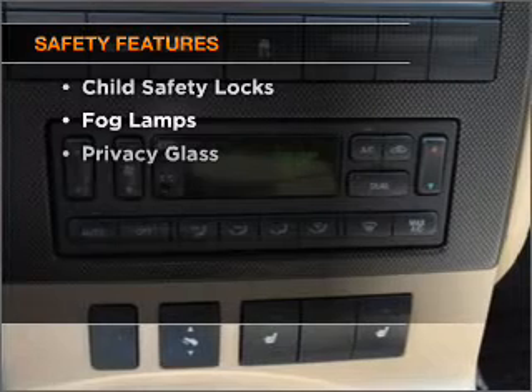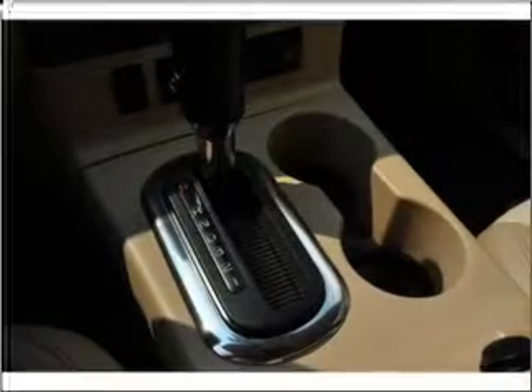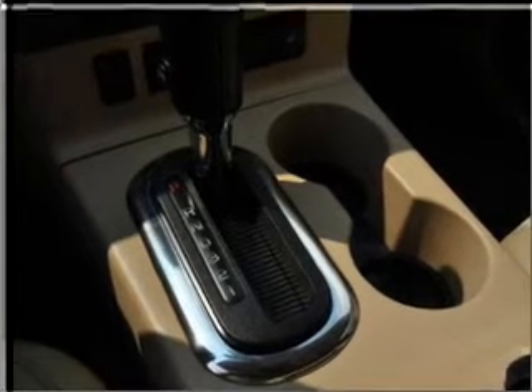And for your peace of mind, the following safety equipment is included: front ventilated disc brakes, passenger airbag, side airbag, and stability control. Our website offers more information on all of our vehicles.